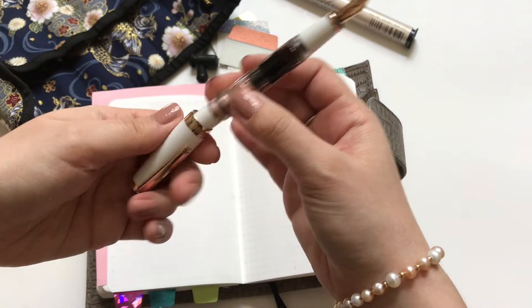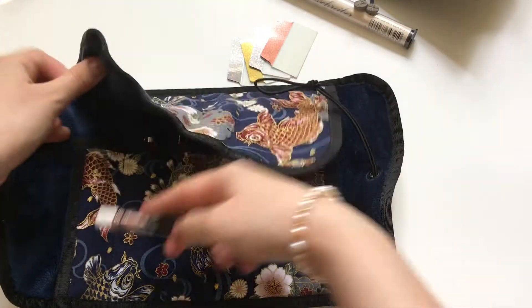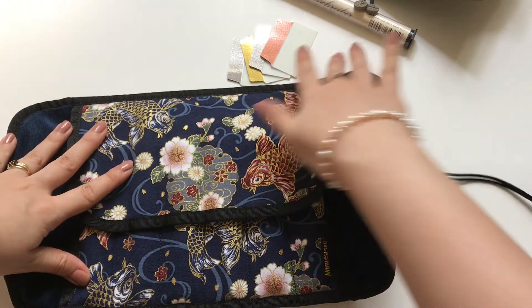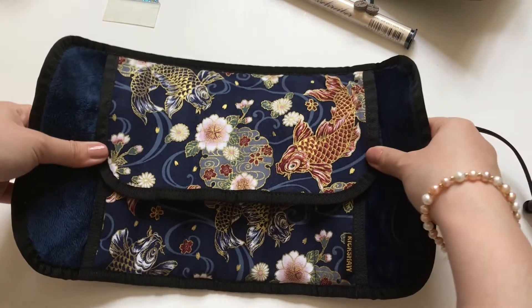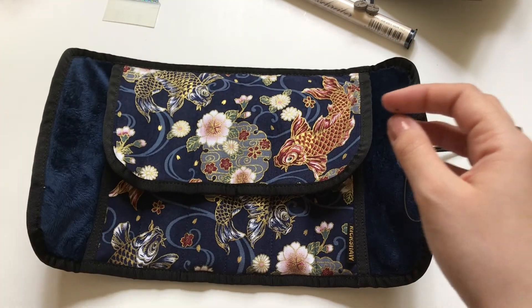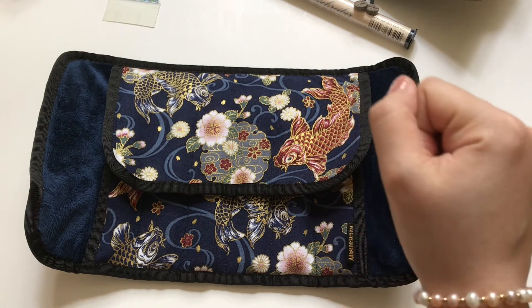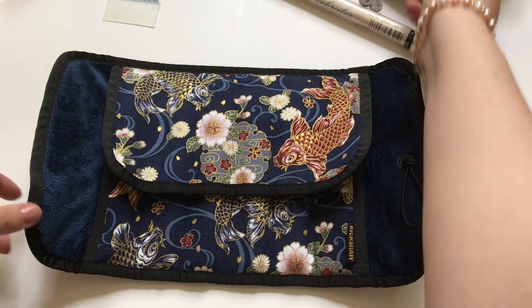Let me know if you've tried this ink and if you enjoy it too. The last item in my favorites for the month of May is this Rickshaw pen roll — oh my god, it is the best thing. I love it. I have a review coming out in the next few days on this pen roll, so if you're interested, subscribe to my channel so you don't miss that video.